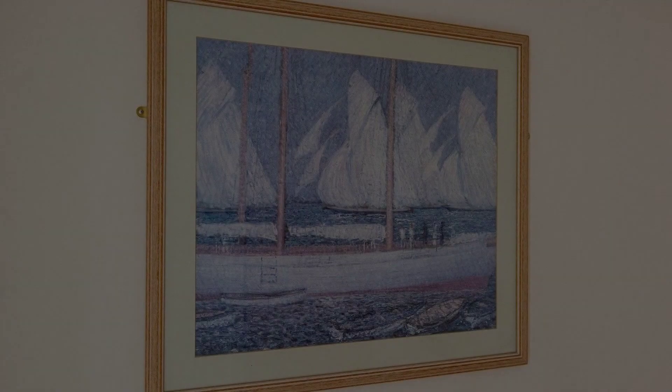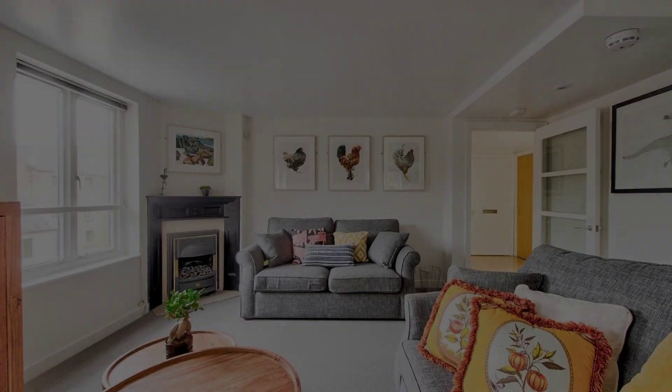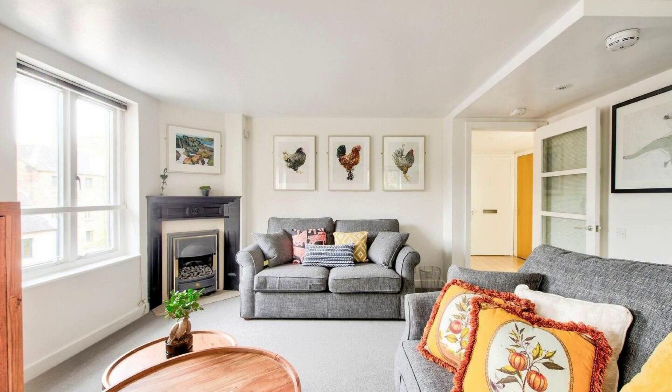Check-in time in this property is 3 pm and checkout time of this property is 1 pm.